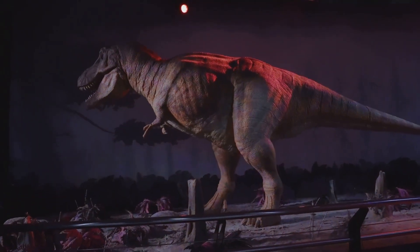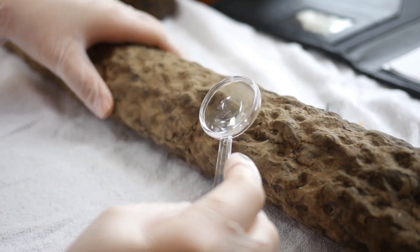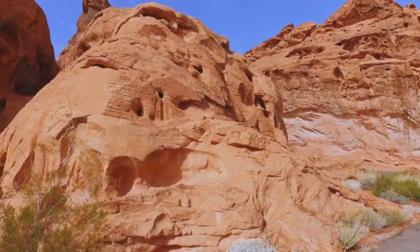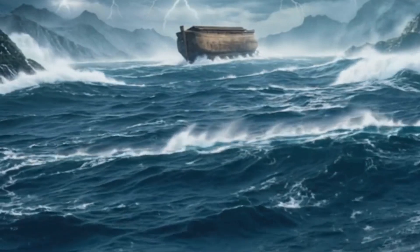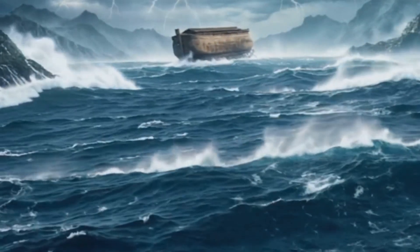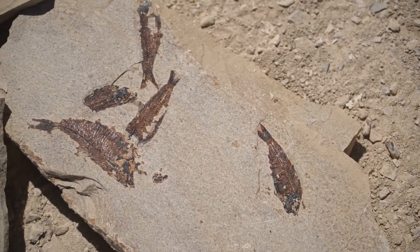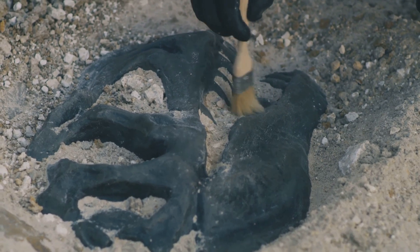This specimen lets scientists ask new questions about how these dinosaurs grew, what they looked like as youngsters, and how they survived in their ancient world. Preserved dinosaur skin is the holy grail of paleontology — soft tissues almost never survive the ravages of time. For this hadrosaur, a rapid catastrophic flood likely buried it in sediment, cutting off oxygen and halting decay.